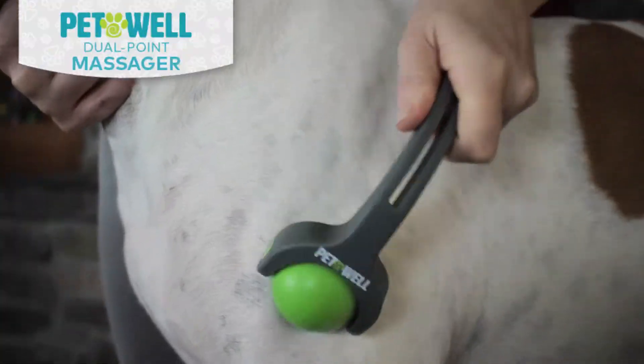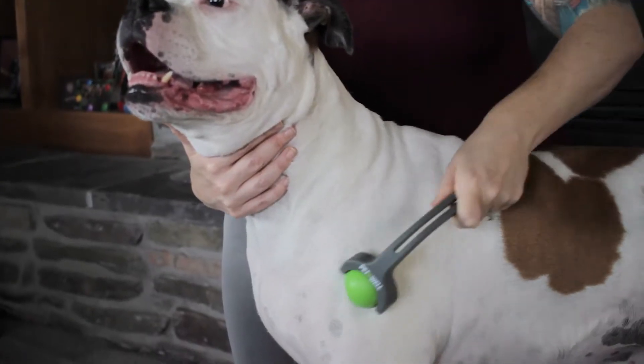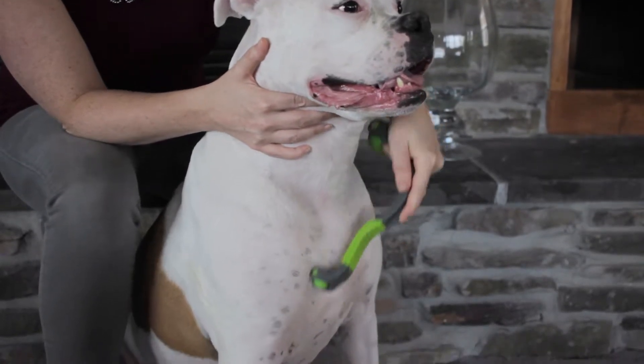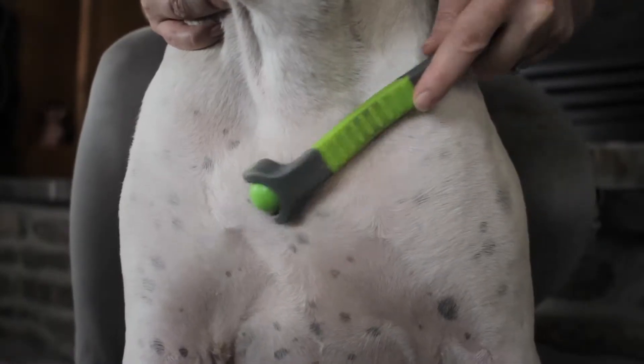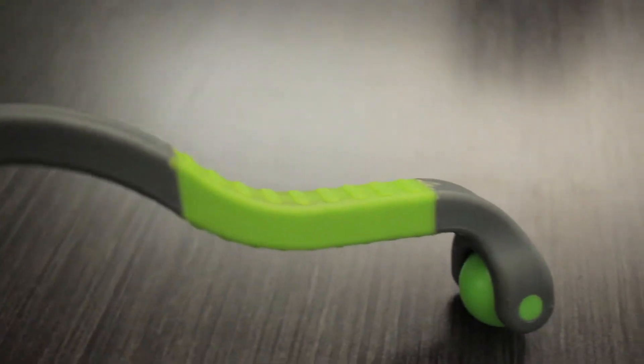The dual-point massager features a large massager ideal for releasing tension in large muscle groups like the shoulders, and a smaller massager designed to pinpoint areas of tension like in the chest. The curved handle lets you apply the ideal amount of pressure, while the textured grip allows for a firm grasp.